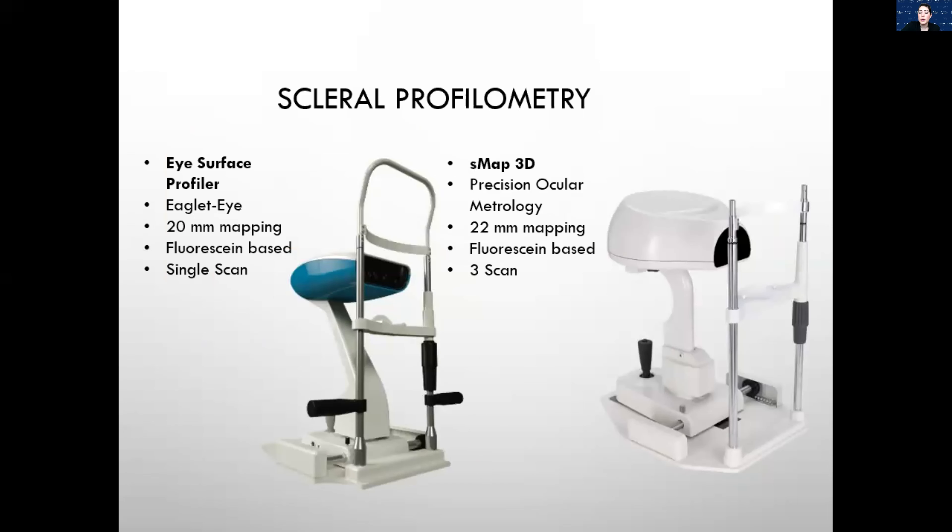We went over in the last lecture a couple of reasons to use scleral profiling instruments. There are now three options: the Eaglet Eye, the S-MAP, and the Pentacam's CSP (Corneal Scleral Profiler) software. All three have the same premise — we're trying to map the scleral shape, which helps us identify any irregularities on the sclera, whether that's asymmetric scleral shape, a large pterygium, a pinguecula, or other unusual findings. These instruments have been awesome in evaluating the actual scleral shape, and that guides us to which type of lens we want to fit.